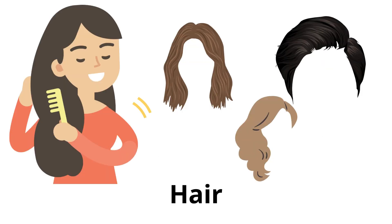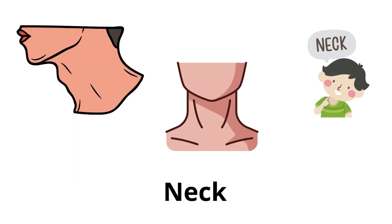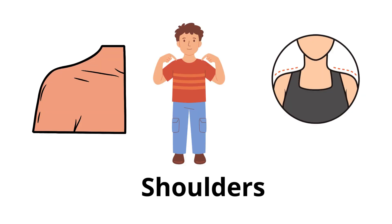Hair: grows on the top of the head and can be different colors and lengths. Neck: connects the head to the body and allows us to turn our head. Shoulders: the upper part of the body between the neck and the arms.